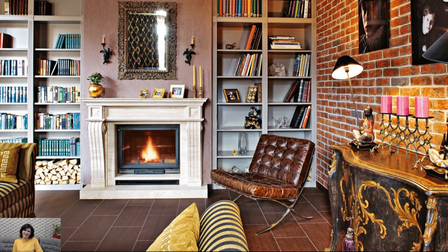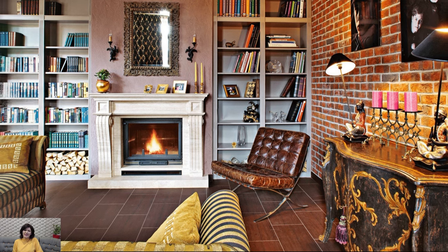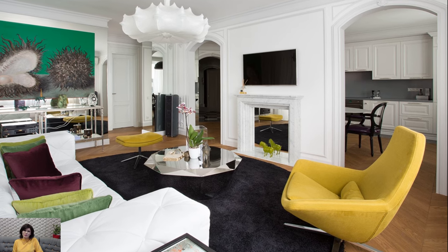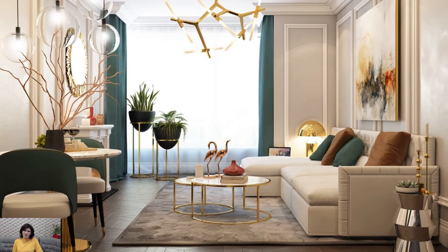Texture also plays a key role in Fusion Style, with a mix of natural materials such as wood, stone, metal, and textiles adding warmth, depth, and tactile appeal to the space. From rough-hewn wooden furniture to plush velvet upholstery and woven rattan accents, Fusion Style incorporates a variety of textures to create visual interest and sensory richness.